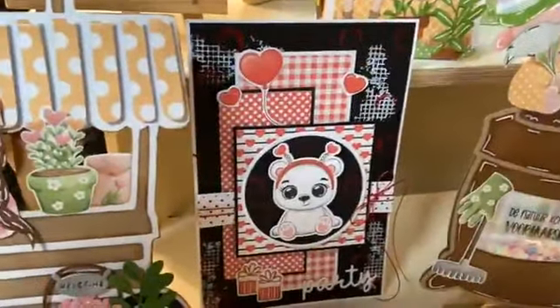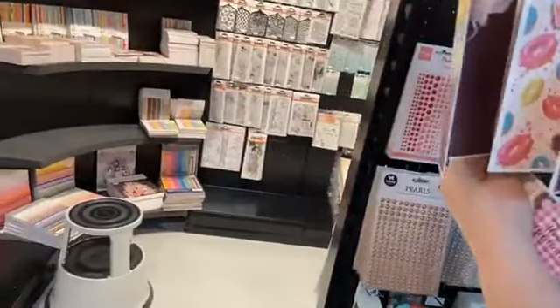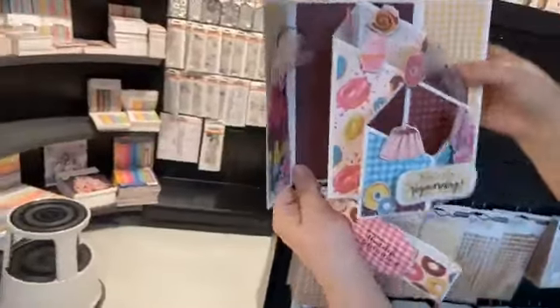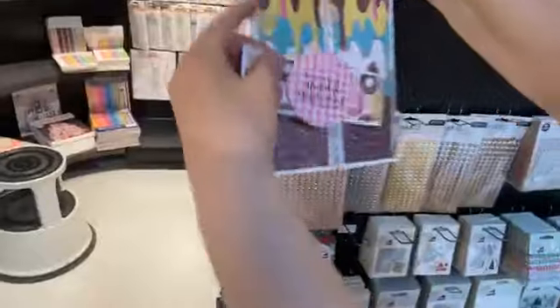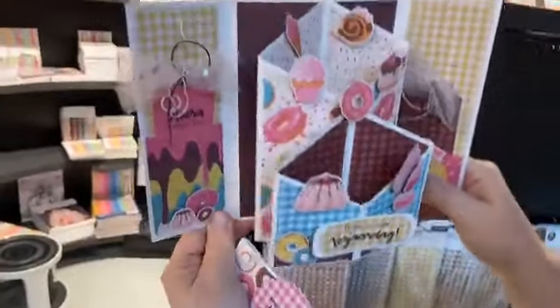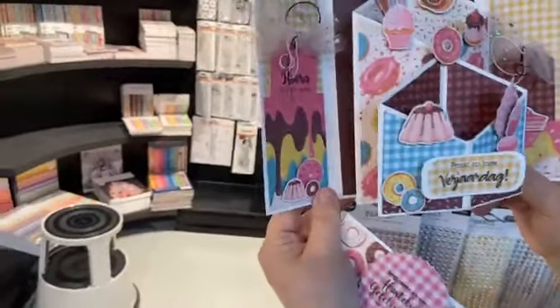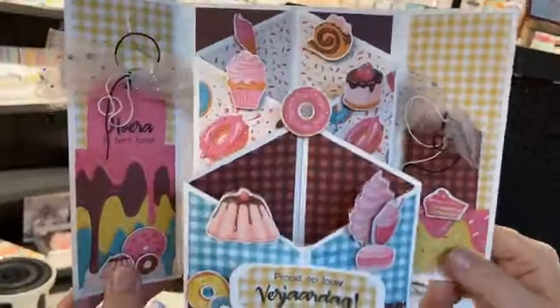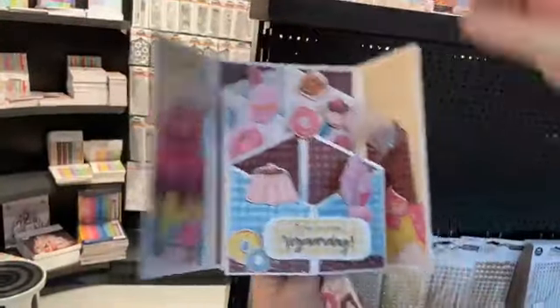Zullen we die kaart van Lia nog even laten zien? De eerstvolgende koffie- en kaart-workshop met Lia op woensdagmiddag die nog niet vol is, is woensdag 1 februari. Dan mogen jullie dit toffe model komen maken. Dat is met het papier 'Donuts about you' van Craft Lab. Die workshops zijn altijd op woensdagmiddag, beginnen om 1 uur, en de kosten zijn 12,50 euro. Je kunt via onze webshop opgeven — er waren gisteren nog vijf plekjes.